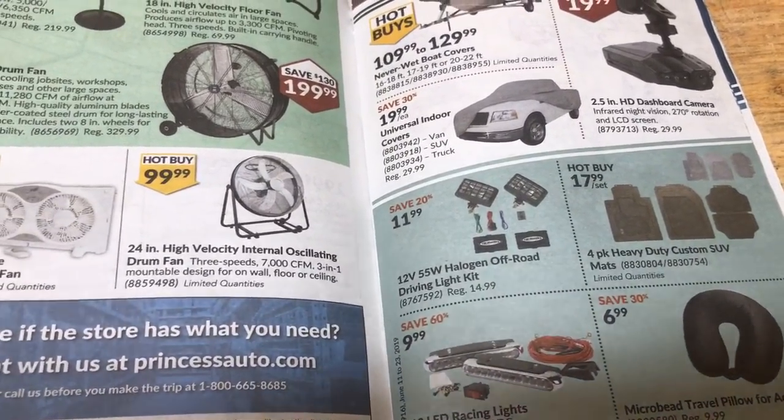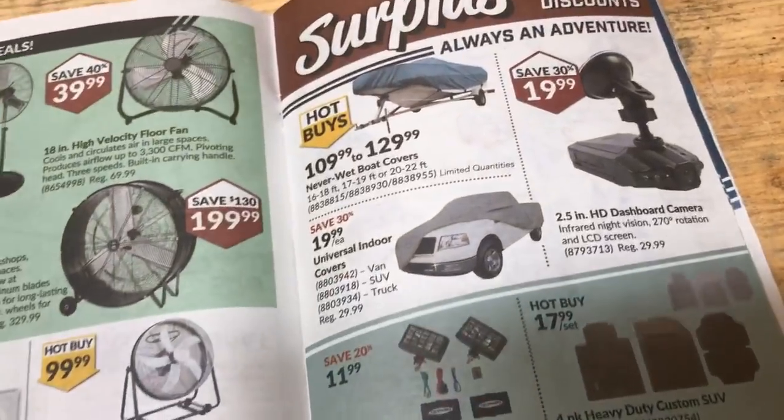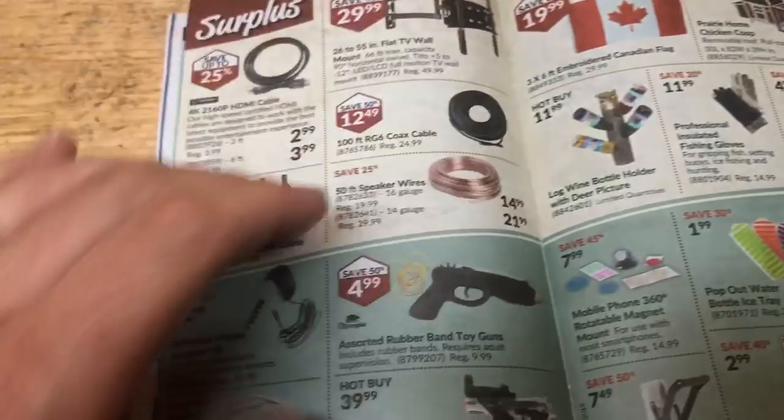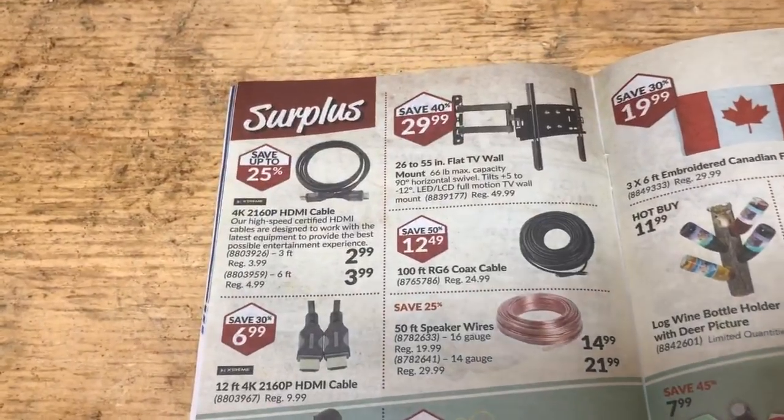Some good lights there — halogen. No, no, no. Stay away from halogens. It's all about the LEDs now. Halogens are a thing from the 80s and 90s.